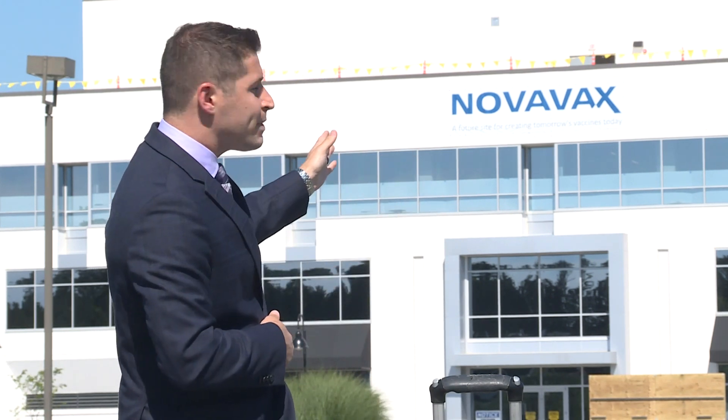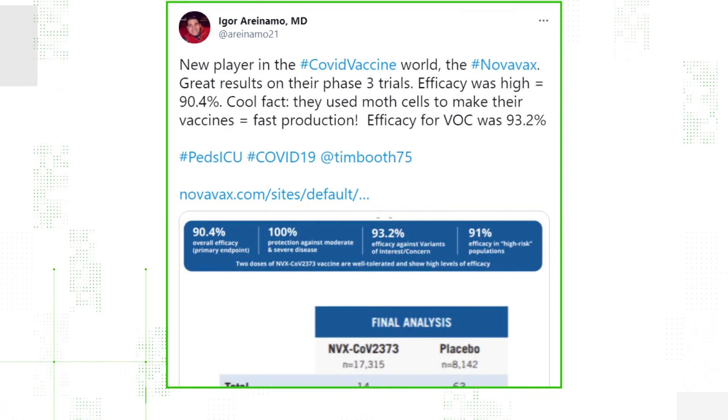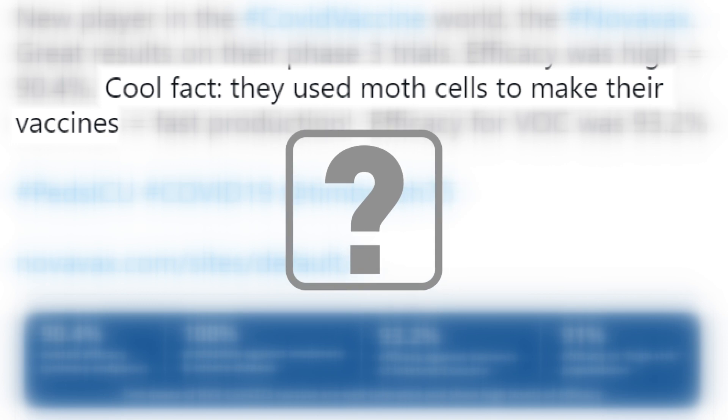First, there is Pfizer and Moderna. Then there was Johnson and Johnson. Now we've got a new vaccine on the block — Novavax, based out of Maryland, which has an efficacy rate of over 90%. And on social media, one claim has been spreading around: 'Cool fact, they use moth cells to make their vaccines.' Sounds pretty interesting, so let's verify — is that true?